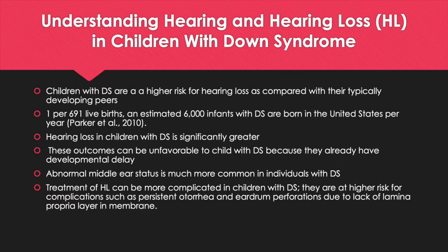Children with Down Syndrome are at a higher risk for hearing loss as compared with their typically developing peers. With an incidence of 1 per 691 live births, an estimated 6,000 infants with Down Syndrome are born in the United States per year. The incidence of hearing loss in children with Down Syndrome is significantly greater, reported to be as high as 78%, with a majority exhibiting conductive hearing loss. These outcomes can be especially detrimental to a child with Down Syndrome who already has an existing developmental delay.